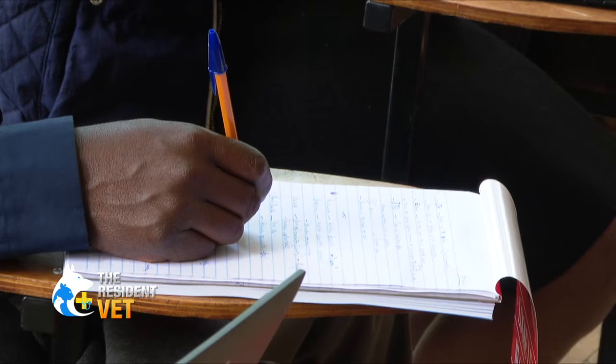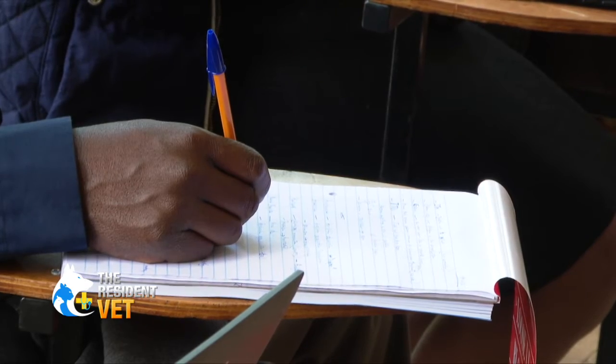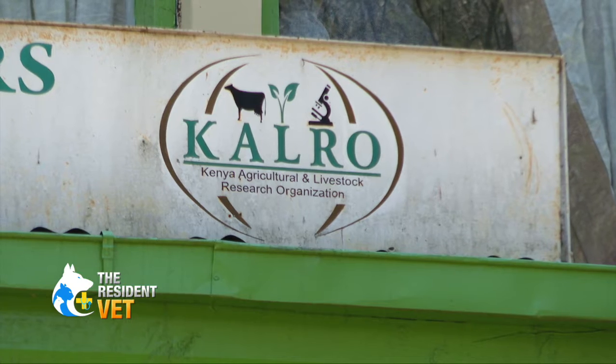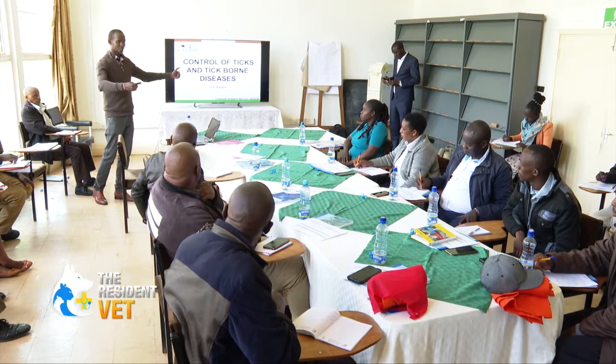They have to monitor the vital parameters in case of a breakthrough, because we can get like five to ten percent breakthrough infection. Then they can be able to treat and ensure that the farmer does not lose their valuable animals. This ECF vaccination training is a new technology, and most of us, by the time we completed our training, this was not well embedded in us. So, we feel that undertaking this training is a golden opportunity to help our farmers through vaccinations.